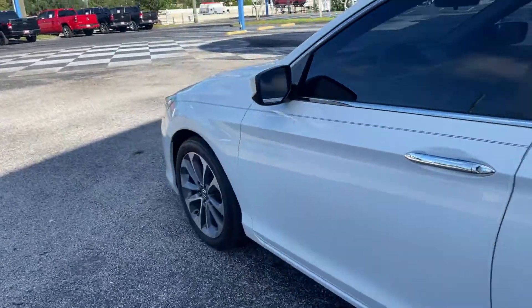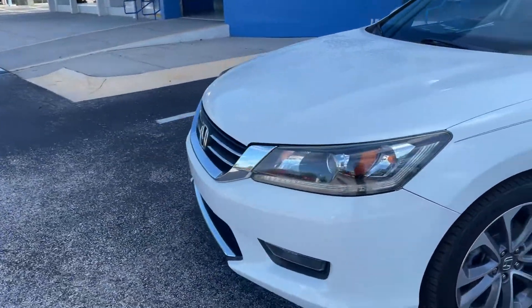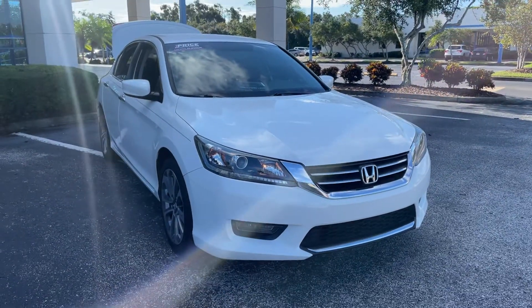This vehicle is powered by a 2.4 liter four cylinder engine, so it's fuel efficient and has power. And like all pre-owned vehicles at AutoNation Honda, it has a five day, 250 mile money back guarantee.